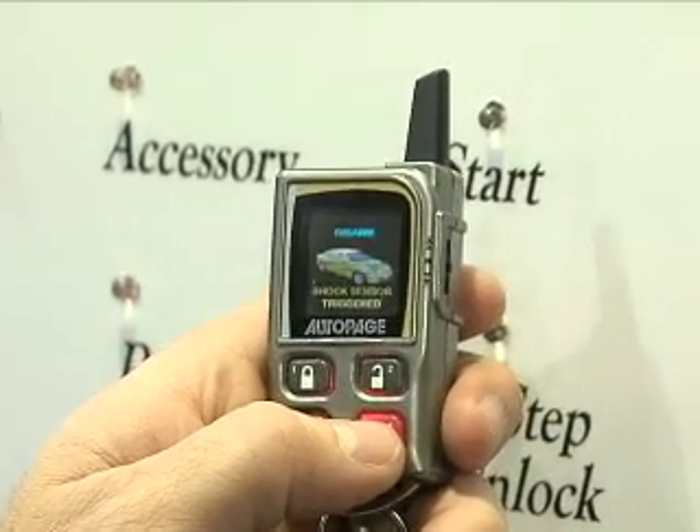You can name the channels, name the transmitters — mom's car, daughter's car, whatever you like. It makes it ultra customizable for the user.